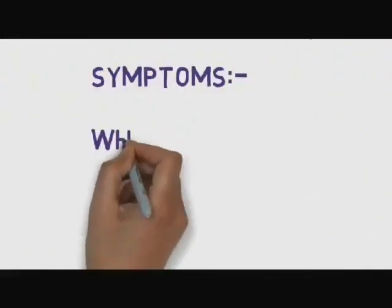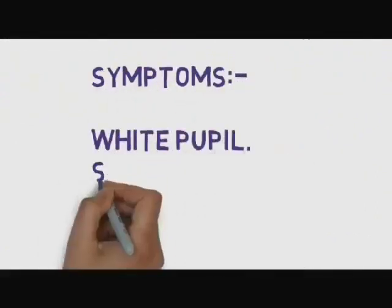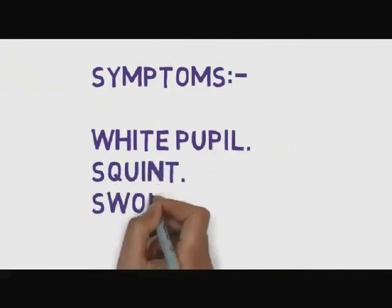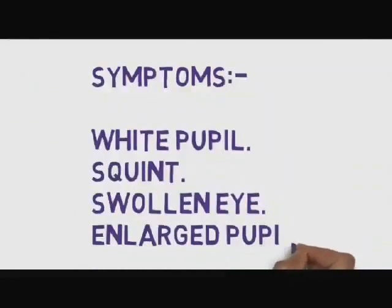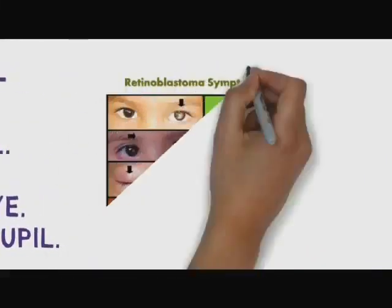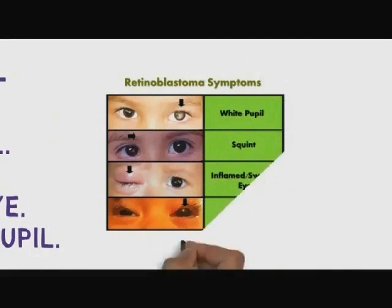Symptoms include white pupil, squint, swollen eye, and enlarged pupil. These are some well-known symptoms for parents to look for.